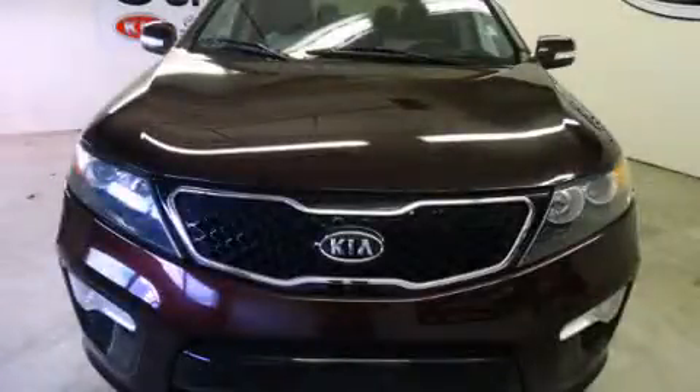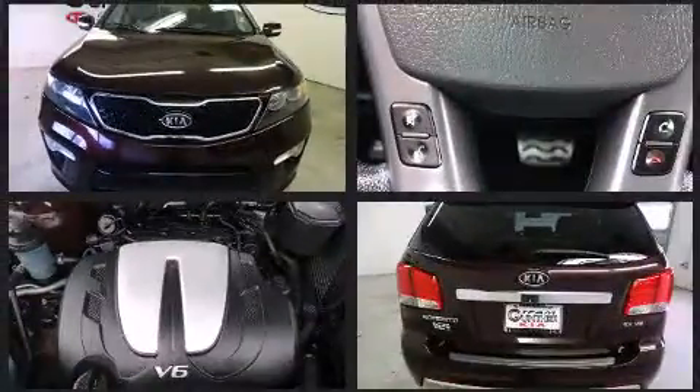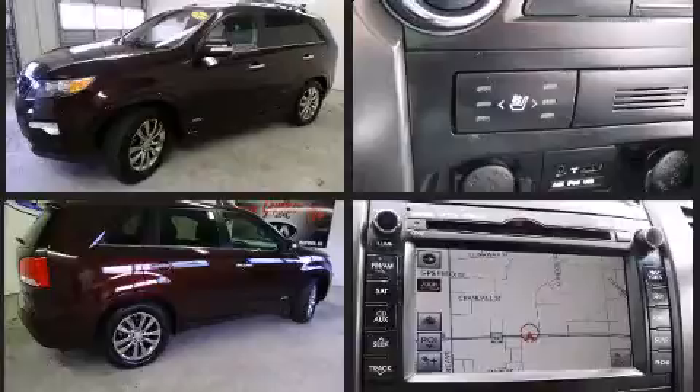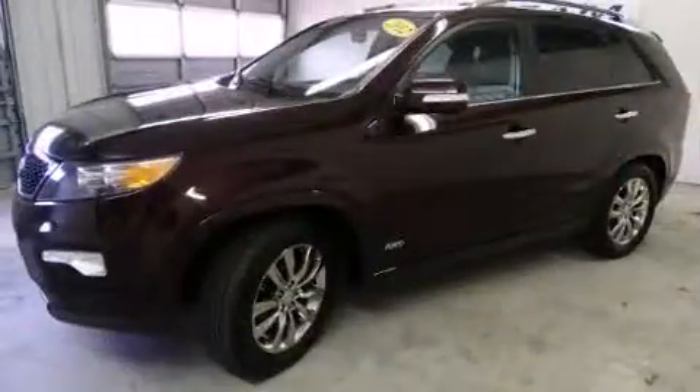Experience driving perfection in the 2012 Kia Sorento. A 3.5-liter V6 engine pairs with a sophisticated six-speed automatic transmission. For added security, dynamic stability control supplements the drivetrain, and all-wheel drive provides safe passage regardless of road or weather conditions.